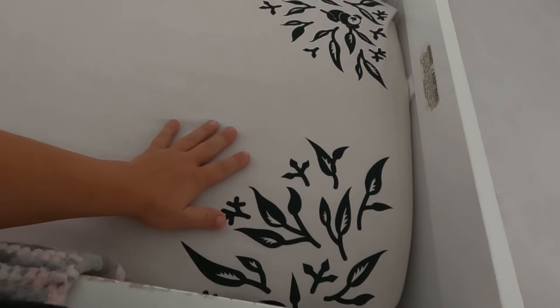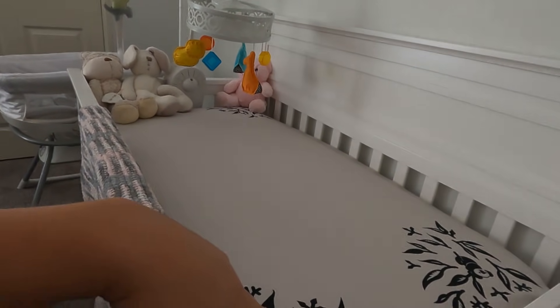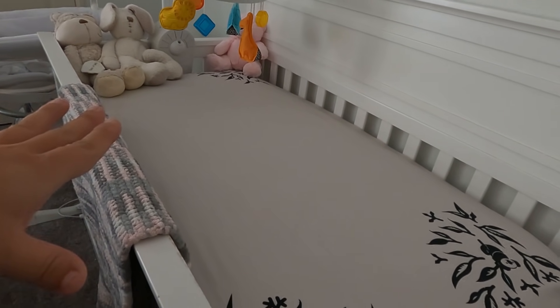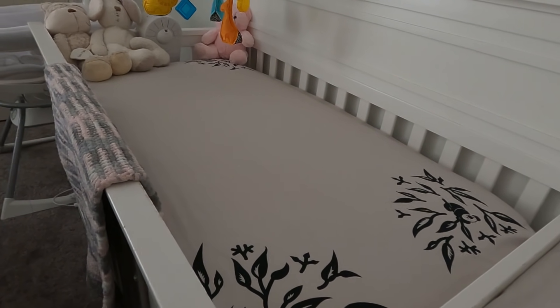I bought the full monitoring system, which comes with the camera, the band, and this patterned sheet. Using this sheet, the camera detects the pattern and can measure the baby's length when you lay them in the crib — which is really cool because babies are so wiggly and hard to measure.